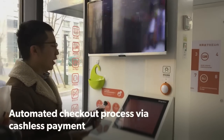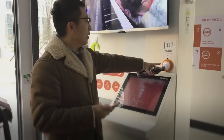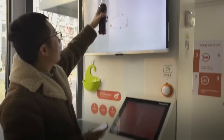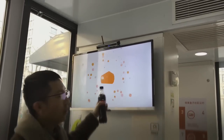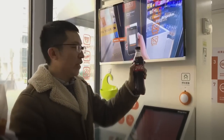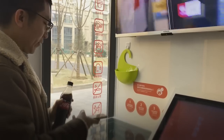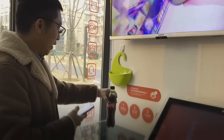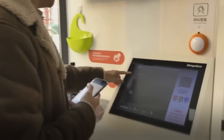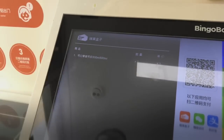So this is the checkout counter, as you may call it. In case you have any problem, you can always click on this one — there's a camera. I believe if you click on it, you'll be talking to a customer service person. Now I'm just going to do a demo of checking out this bottle of Coke. What you do is pretty simple — just put the item here like that. And then if you look at this, it says you're buying the Coke Zero and shows the price.